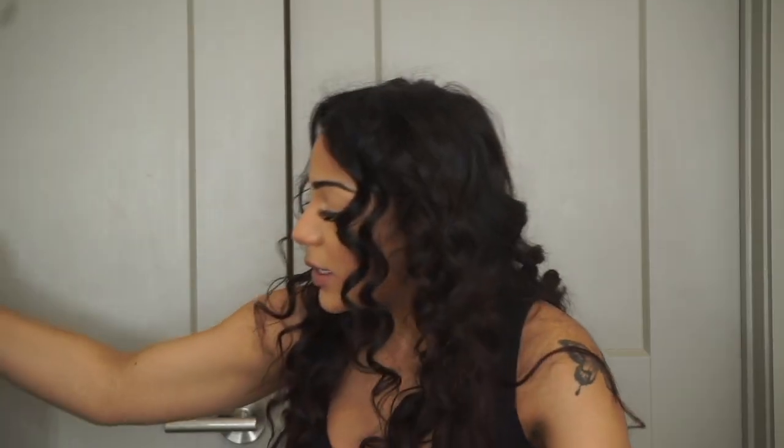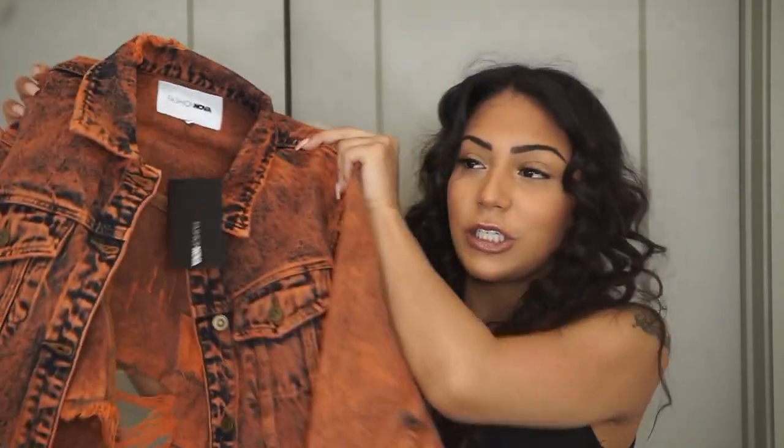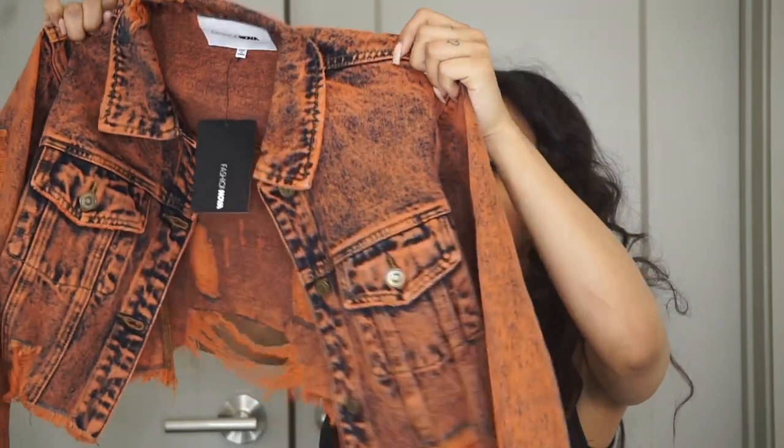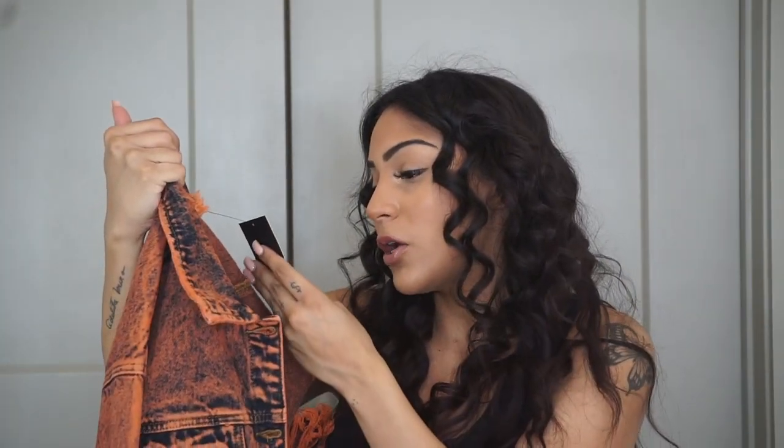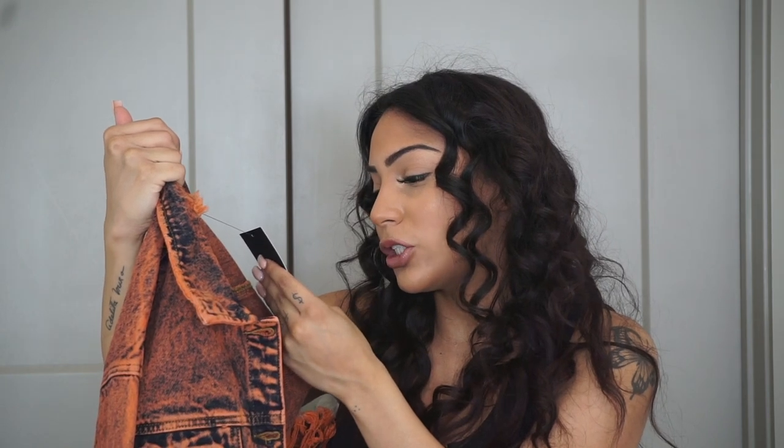The next thing I got is this orange jean jacket, super cute. I needed something to throw over all the jumpsuits I got. I already have a black jean jacket so I was like, let me do a pop of color. This is called the Ride With Me Acid Wash Denim Jacket, extra small.